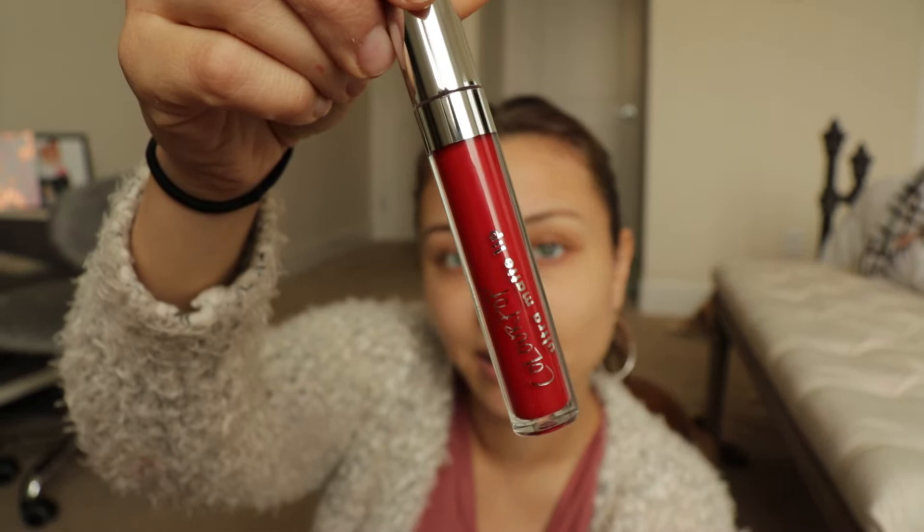I got a lot of these. Let me pull them all out really fast. I got the ColourPop Ultra Matte Lips. I got this one in the color La La Land. I got this one — it's a lighter red, but it's called Kronos. And then I got this brown, which is called Beeper.